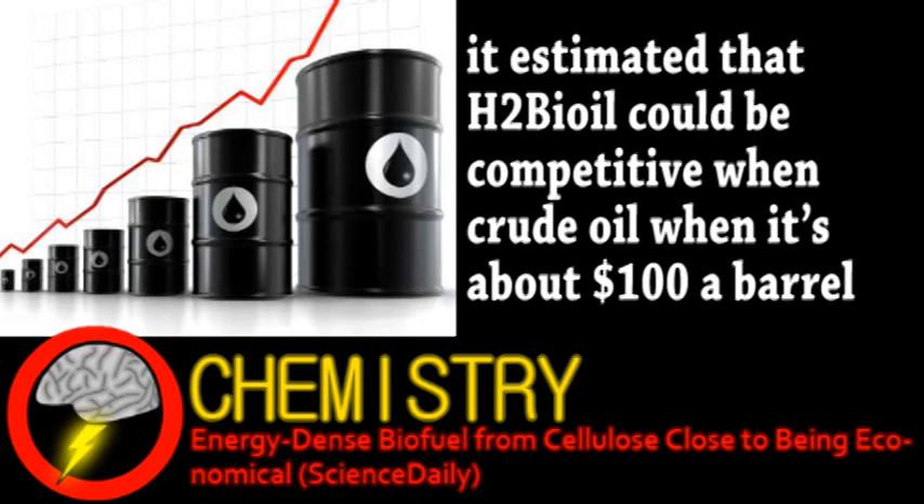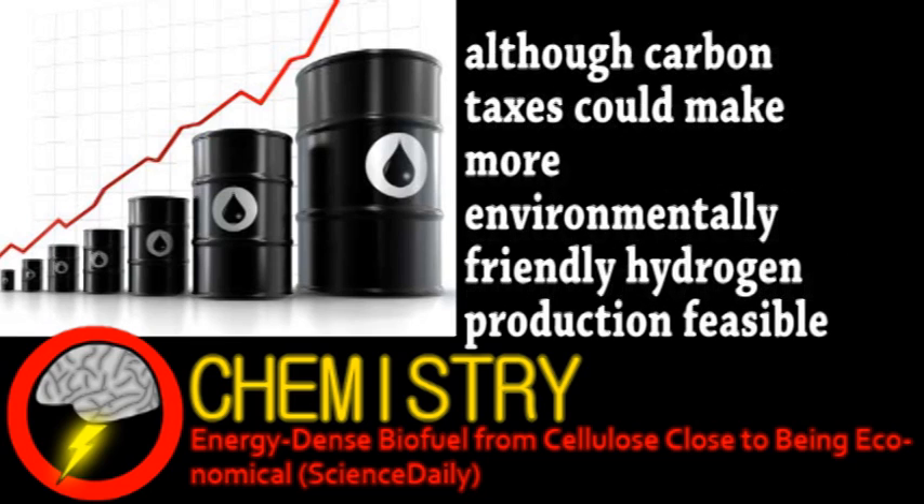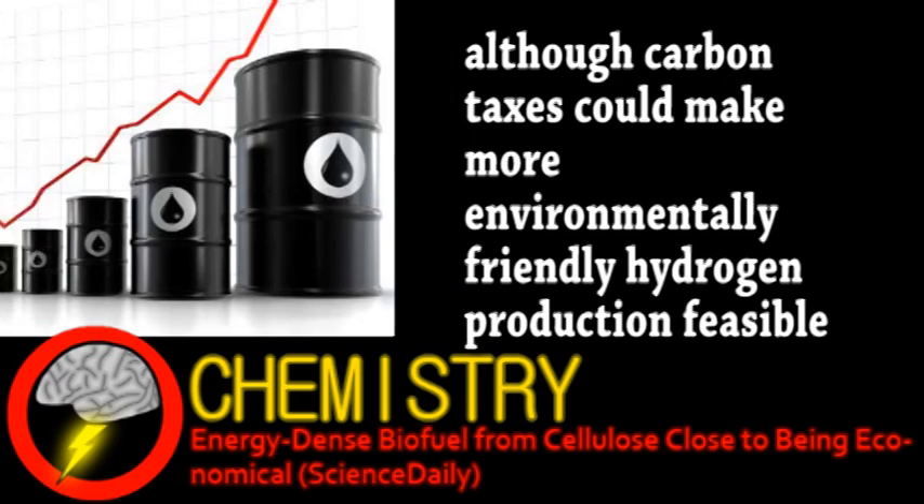The major factor in cost is the hydrogen gas used in production. Unfortunately, it's most economical if using hydrogen produced from fossil fuel energy. Even though they're already planning to scale up production, research will continue in the lab to refine the process.